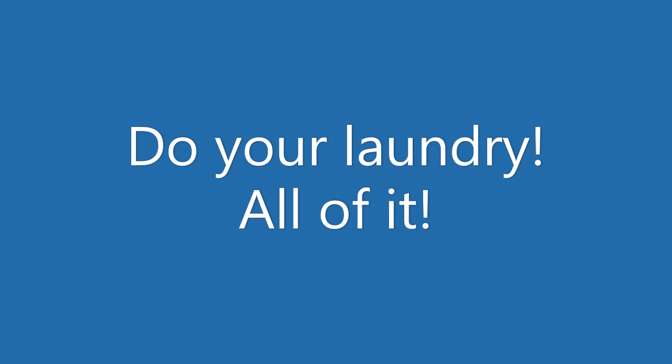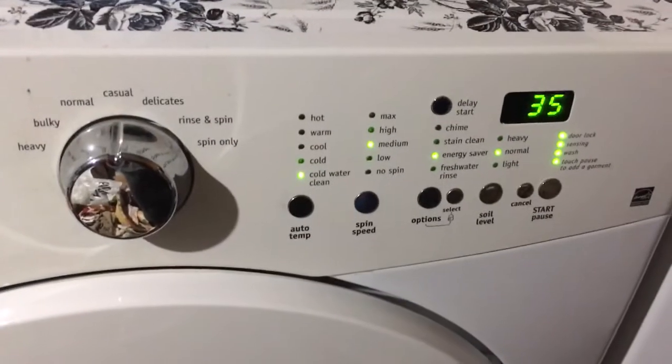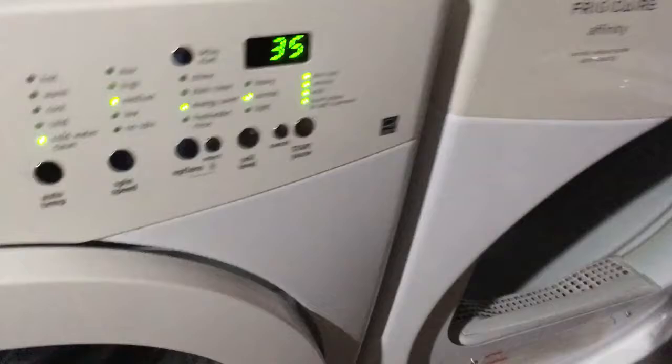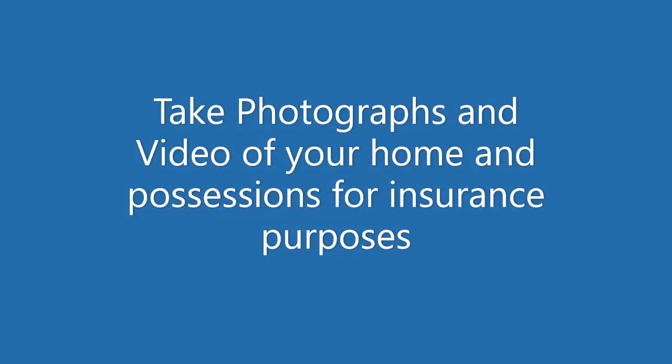The next thing: do your laundry. I can't stress this enough — do all of your laundry. Wash the sheets and all the clothes that you might possibly need. If the power goes out or any of your services are disrupted, you'll know that you have clean clothes. And if you have to bug out or evacuate, you have stuff to take with you.